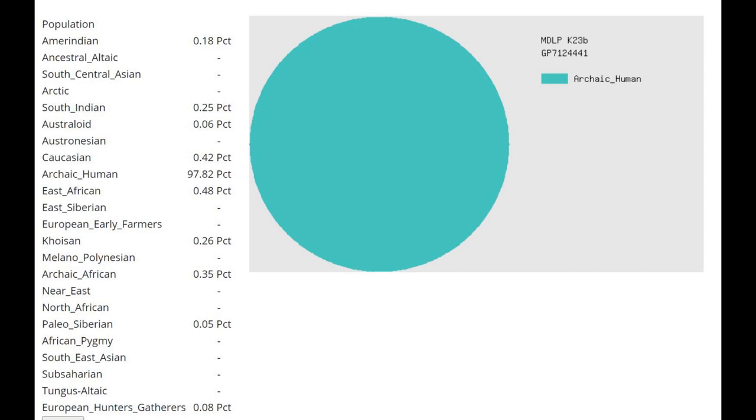Returning to the MDLP K23B result: I think the reason she's scoring pygmy and various sub-Saharan African populations in other calculators is because these are the modern humans who most resemble ancient archaic humans. But if you run her through a calculator that has an archaic human category, she scores overwhelmingly archaic human. On MDLP K23B she's not scoring any pygmy — pretty much nothing other than archaic human. So clearly, archaic humans are more similar to her than African groups.